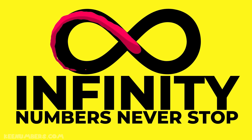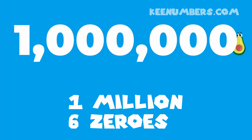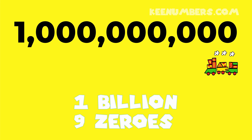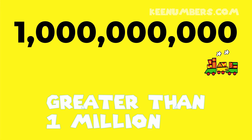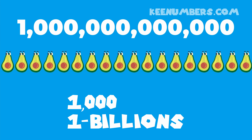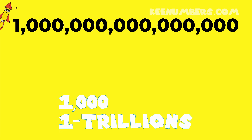The numbers never ever stop. One million — six zeros. One billion — nine zeros, greater than one million. One trillion — twelve zeros, one thousand billions. One quadrillion — fifteen zeros, one thousand trillions.